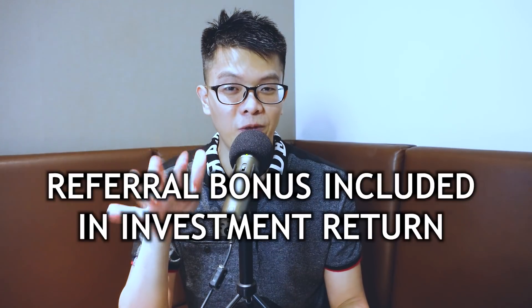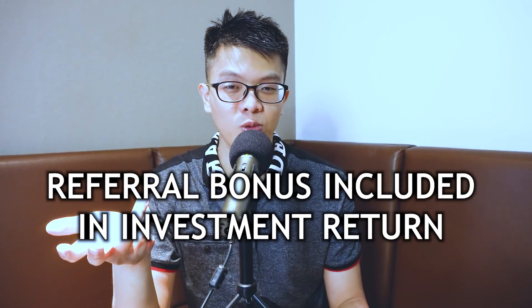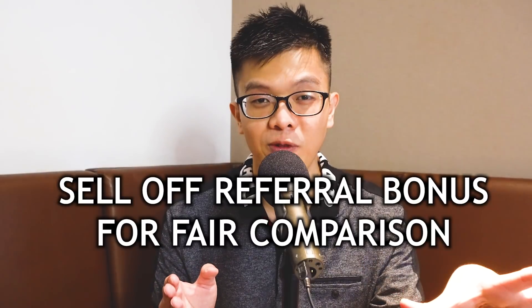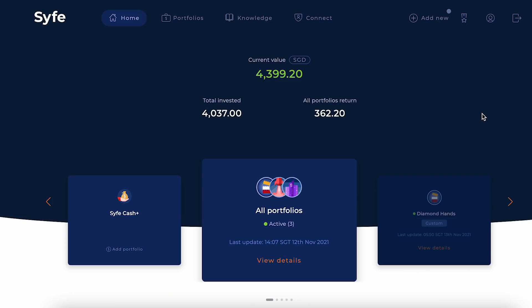You should know that referral bonuses in Syfe are very tricky because they are counted as part of your investment returns, which I think is wrong. So regularly I have to check my Syfe platform and sell out those referral bonuses so that we can make an apples-to-apples fair comparison. With that, let me take you through my current Syfe portfolio for the November update.